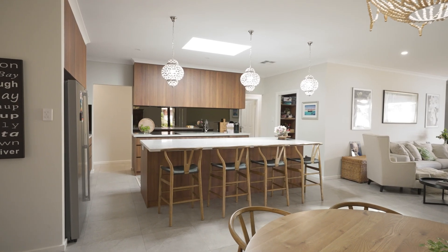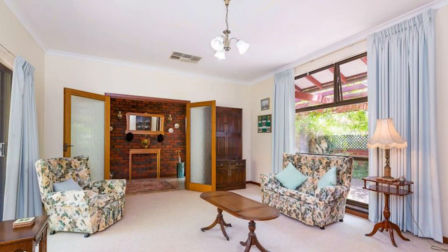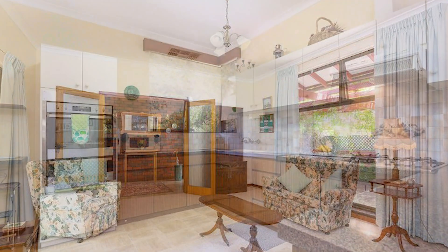This particular house in Rossmoyne was an early 70s built home — a layout which suited the 70s but not suited to modern day living.